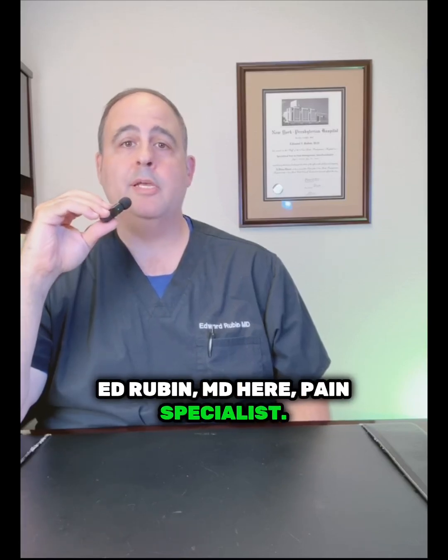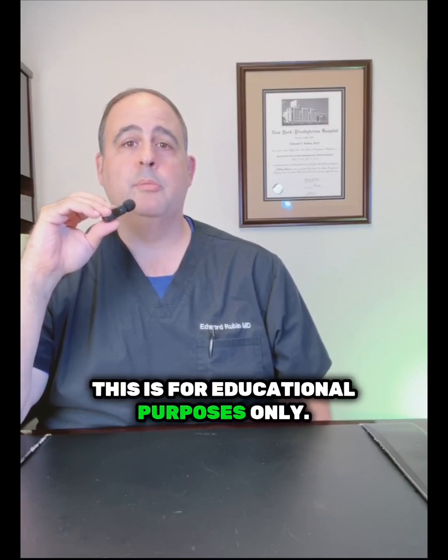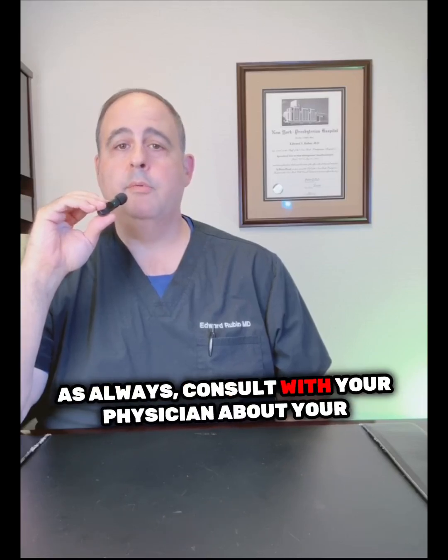Ed Rubin, MD here, pain specialist. I am not a paid speaker for any of these medications. This is for educational purposes only. If you'd like to hear about the latest in pain management, please like, follow, and subscribe. As always, consult with your physician about your particular medications.